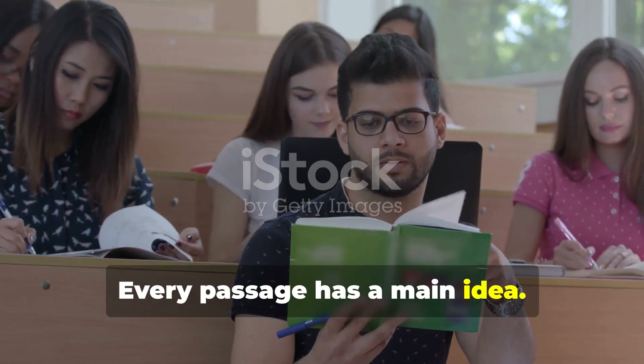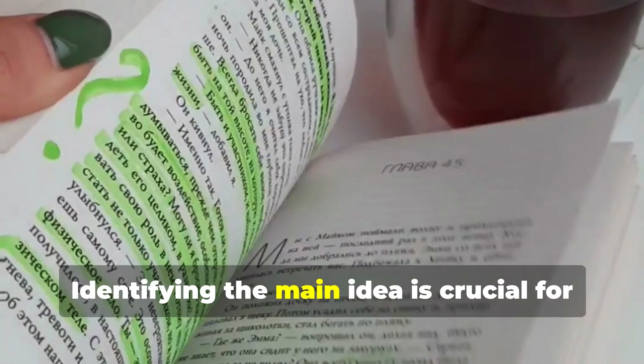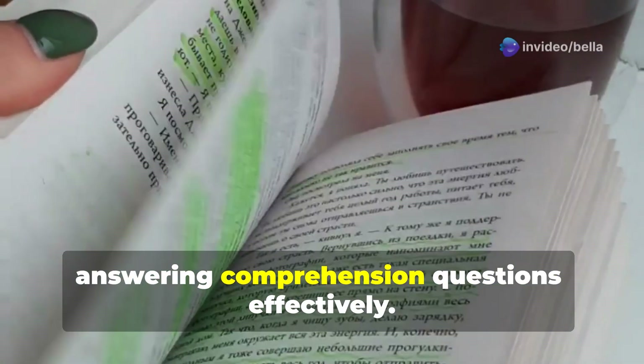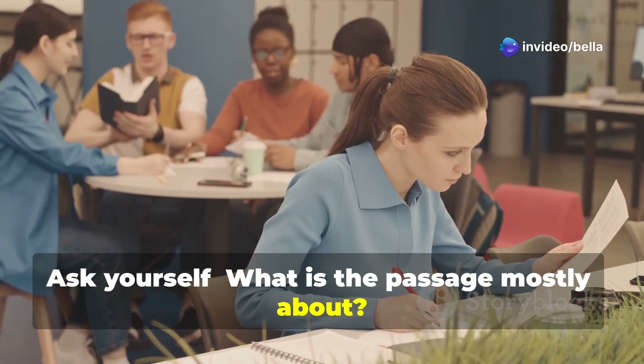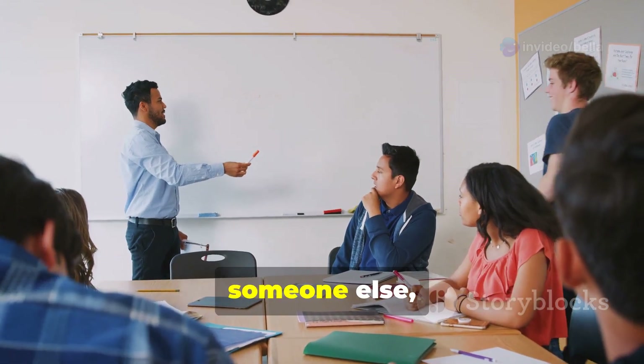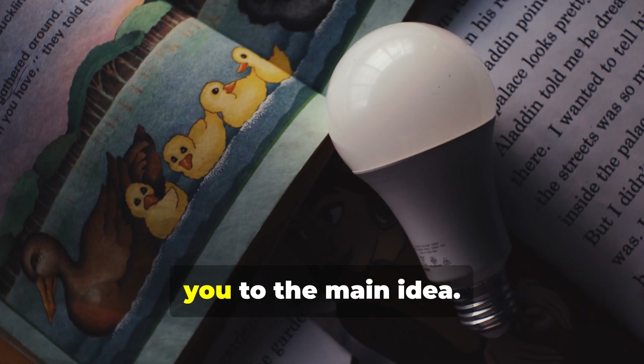Every passage has a main idea. This is the central message the author wants to convey. Identifying the main idea is crucial for answering comprehension questions effectively. Ask yourself: what is the passage mostly about? If you had to explain the passage to someone else, what would you say? The answer to these questions will lead you to the main idea.